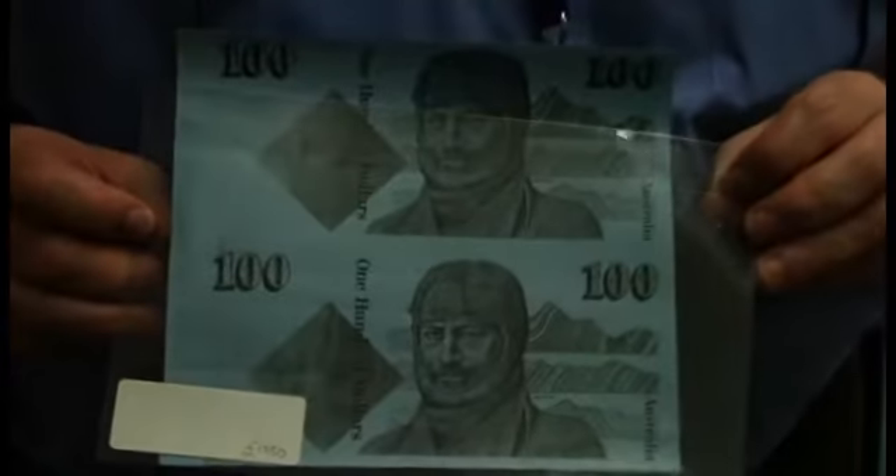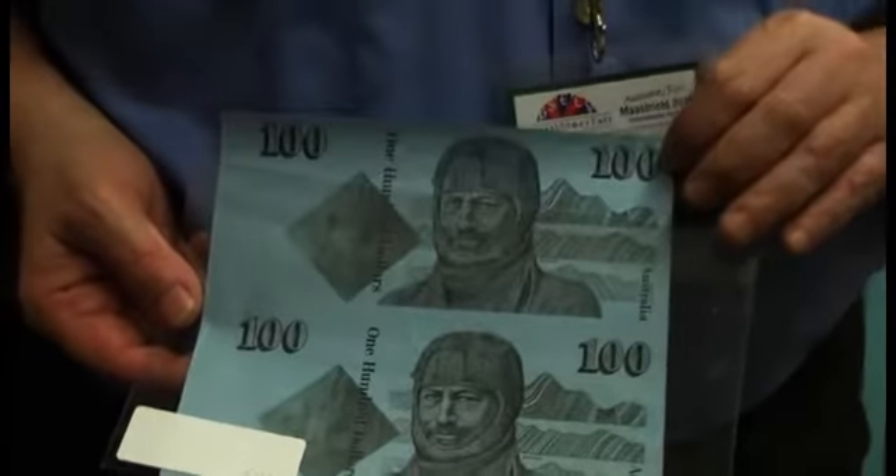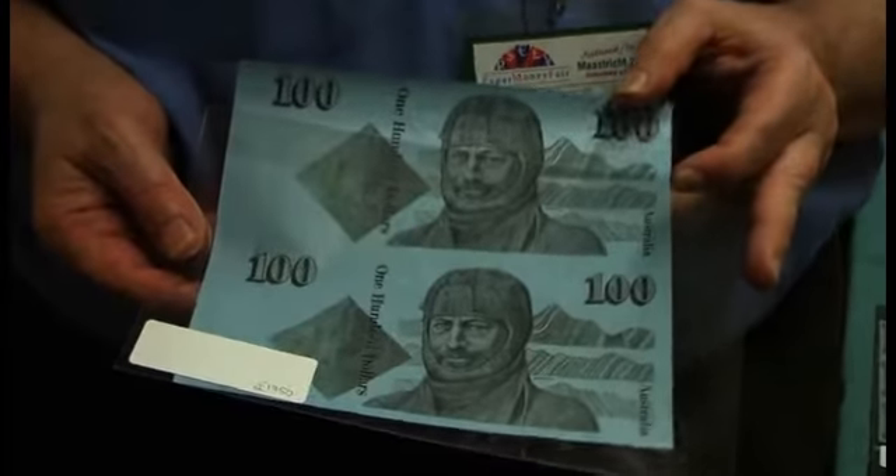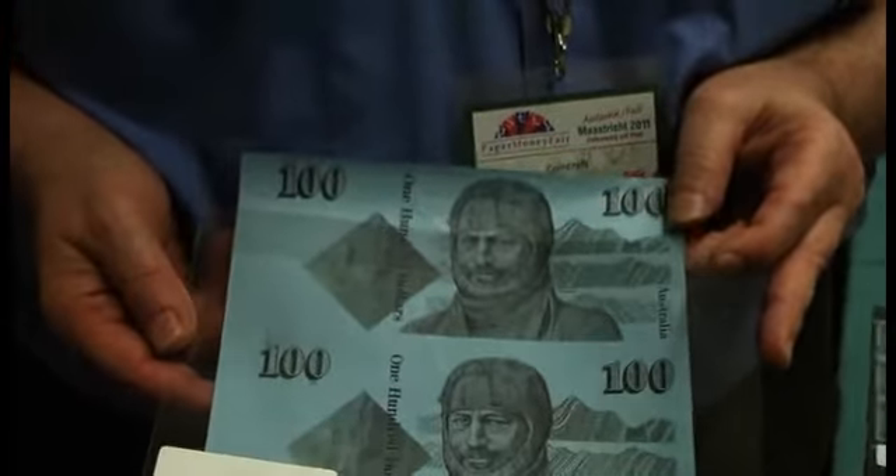An extremely rare part sheet proof of the old Australian $100 bill. It's with explorers on it, and it's printed on blue paper, which means in Australia that was a trial note. And that pair is £1,750.